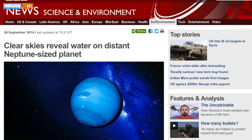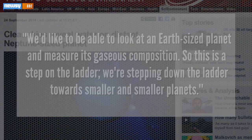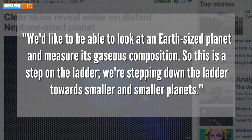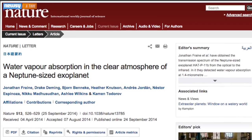The BBC quotes one researcher who didn't work on the findings, but helps explain their importance: 'We'd like to be able to look at an Earth-sized planet and measure its gaseous composition. So this is a step on the ladder — we're stepping down the ladder towards smaller and smaller planets.' The findings were published in the journal Nature.